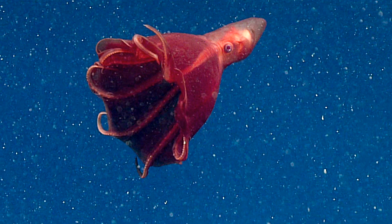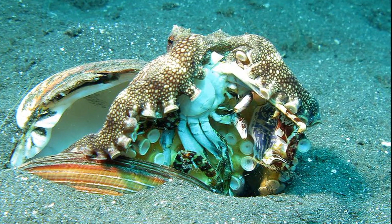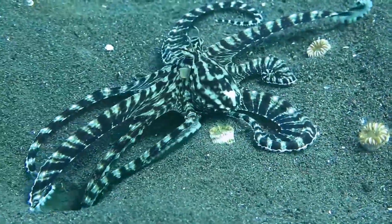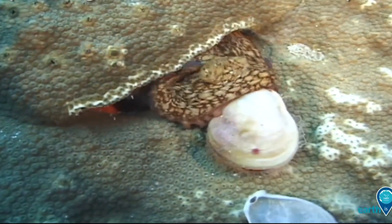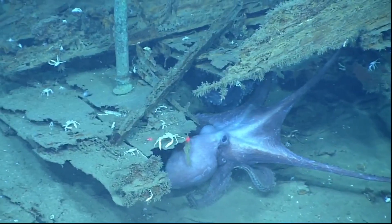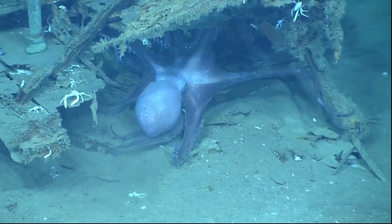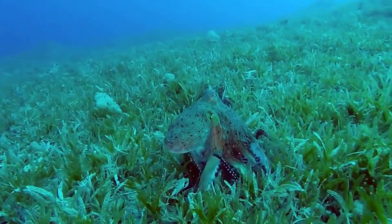Some deep sea octopuses have bioluminescent spots. An octopus's diet typically consists of crabs, mollusks, and fish. Some species crawl along the ocean floor, sticking their arms into small openings to search for food. They may pull the shells of their prey apart, or drill a hole through the shell and inject their venomous saliva. The entrance of their home is often marked by piles of discarded shells. An octopus's home is typically a den that they build from rocks or simply a crevice on the sea floor. They might even make a door for their den by pulling a rock into place once they are inside.